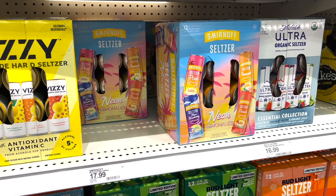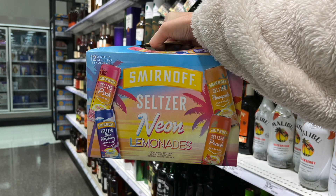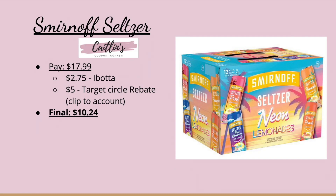The holidays are right around the corner — pick up some cheap drinks. The Smirnoff Seltzers are $17.99. There is a Target Circle rebate for $5 that you clip to your account, and once you check out you'll get an email to redeem via Venmo, PayPal, or a Visa gift card. It's super easy. We'll also submit to Ibotta for $2.75 back making it just $10.24.